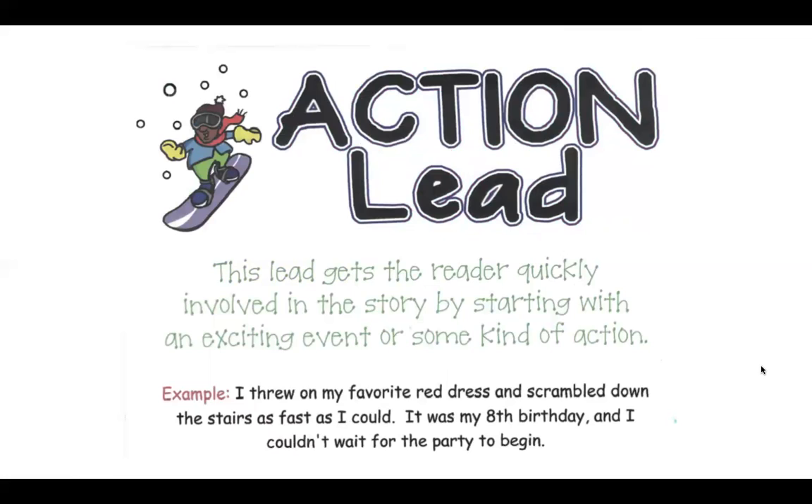Action lead. This lead gets the reader quickly involved in the story by starting with something exciting or some type of action. For example: I threw on my favorite red dress and scrambled down the stairs as fast as I could. It was my eighth birthday and I couldn't wait for the party to begin.